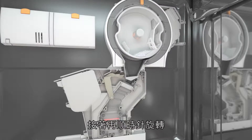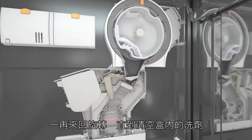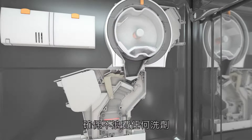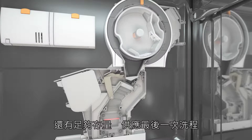The power disc then rotates in the normal dispensing direction again and dispenses the detergent. This process is repeated until the dispensing reserve is empty, ensuring that no detergent is wasted and that there's still enough detergent left for the last wash cycle.